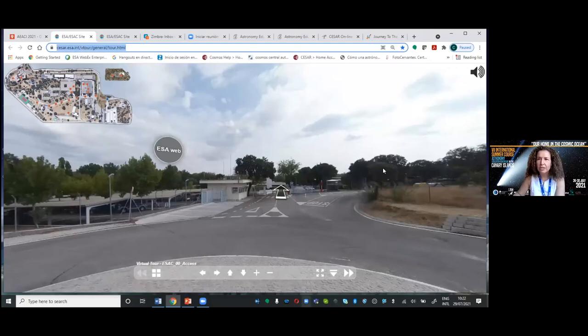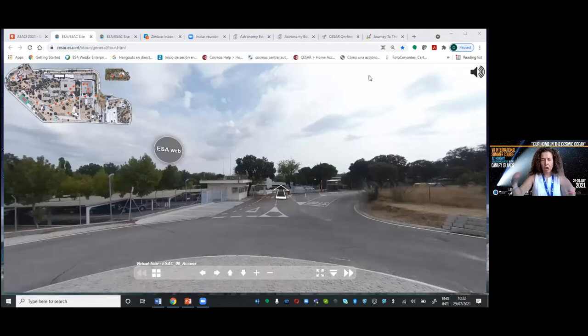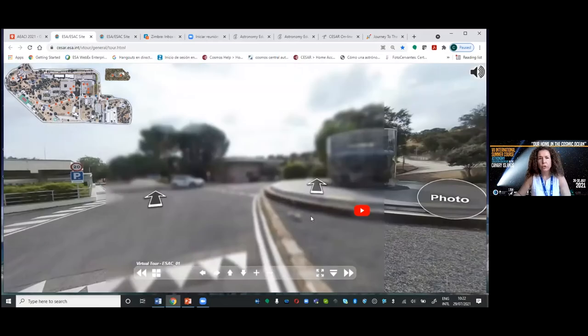Due to COVID, we have had to change quite some things that we were doing locally and physically, like the space experience, which opened the door to other countries and other places in Spain, as well as the virtual tour. So I want to use this time to show you where we work.